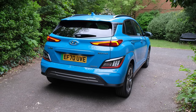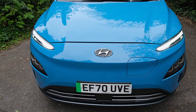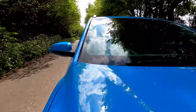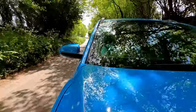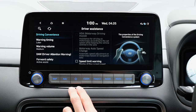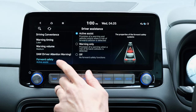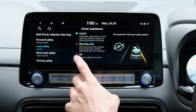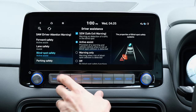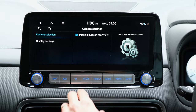On premium and ultimate trim models you also get front parking sensors, which takes away the stress of parking manoeuvres. Driver assistance systems include forward collision warning and avoidance, lane follow, lane keep assist, and adaptive cruise control with stop-and-go — all fitted as standard on every trim level, which is fantastic. The premium trims add blind spot monitoring, rear cross-traffic alert, and speed warning, while the ultimate trim adds highway drive assist, giving you steering assist when driving on the motorway.